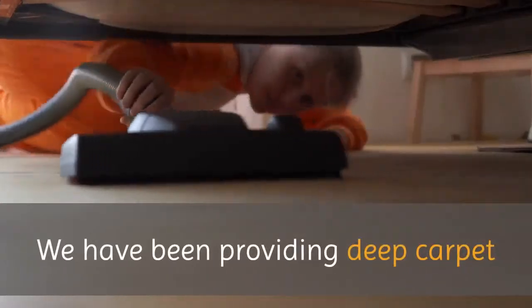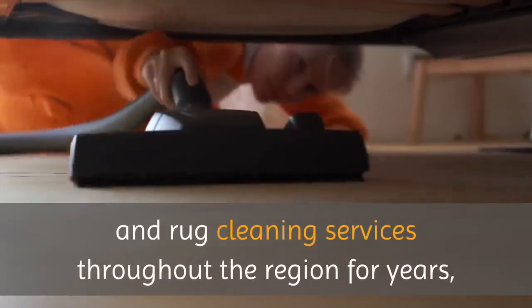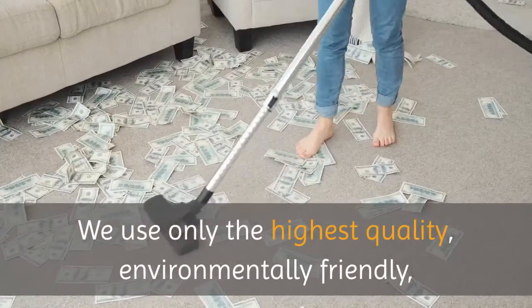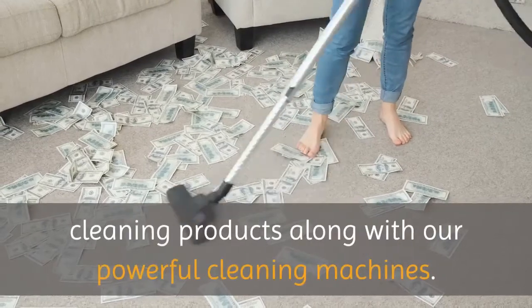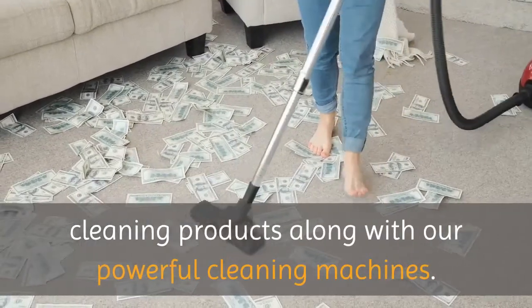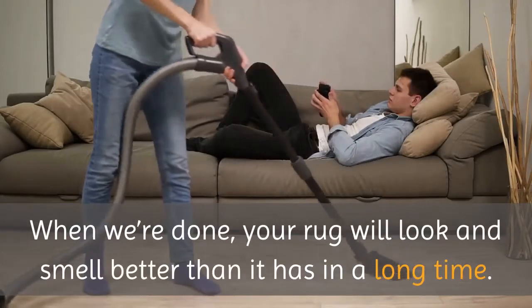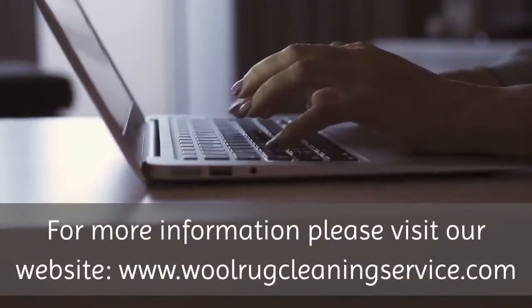We have been providing deep carpet and rug cleaning services throughout the region for years, and would love to have you as our next customer. We use only the highest quality, environmentally friendly cleaning products along with our powerful cleaning machines. When we're done, your rug will look and smell better than it has in a long time.